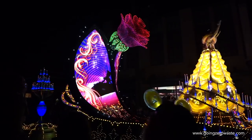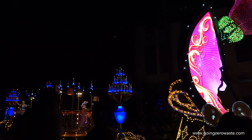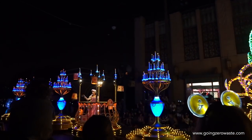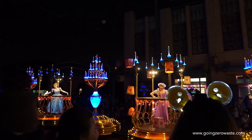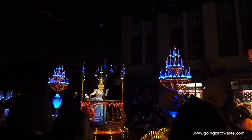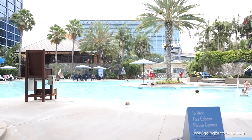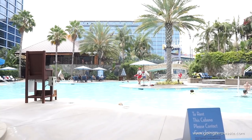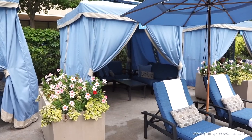Then afterwards we got to see the Light Up Parade — I'm sure that's called something better than Light Up Parade, but you get the gist. There's a lot of lights, it was fun. The next day we just kind of hung out by the pool, we didn't do much, but they had water slides and that was awesome.